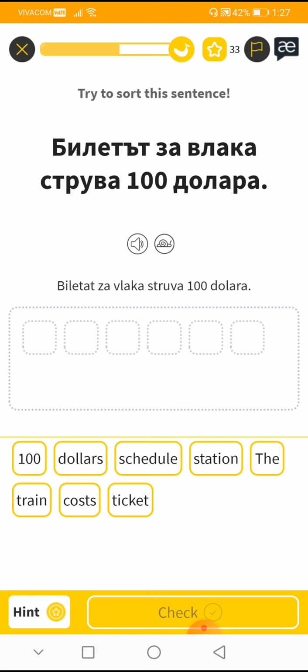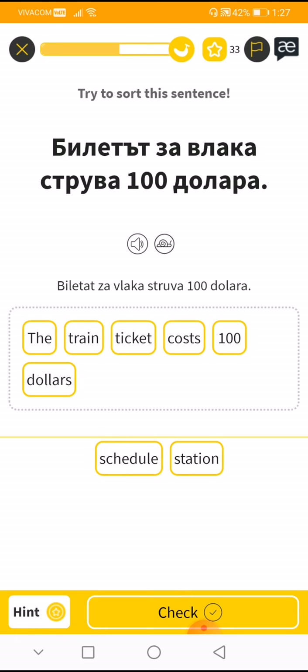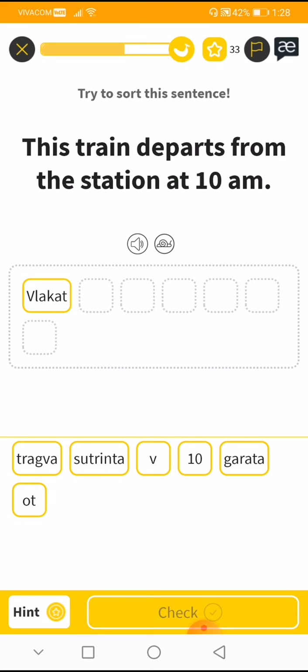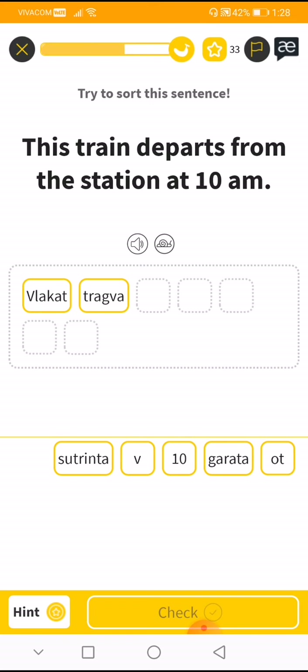Next one: 'Billet za vlaka struva sto dolara' — the train ticket costs $100. Very good! 'The train departs from the station at 10 a.m.' 'Vlaka' — departs — 'tragvad'... let me think.